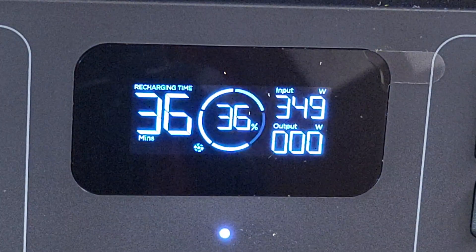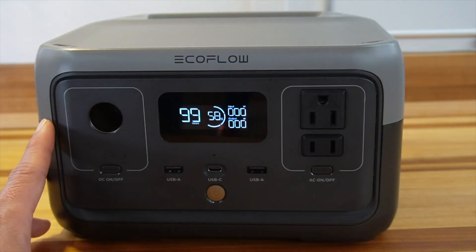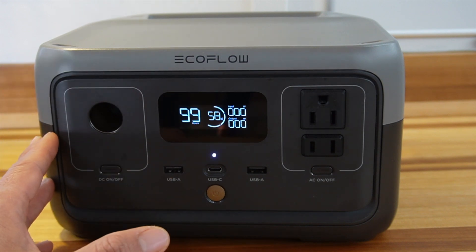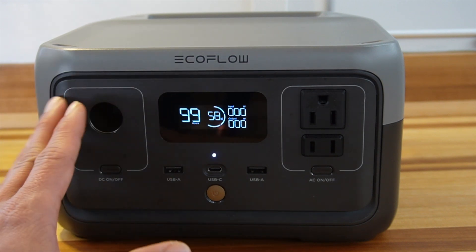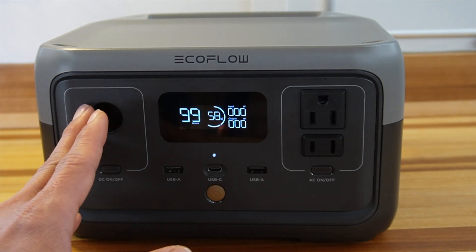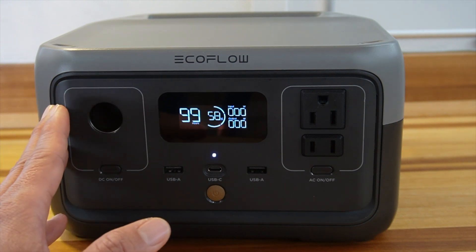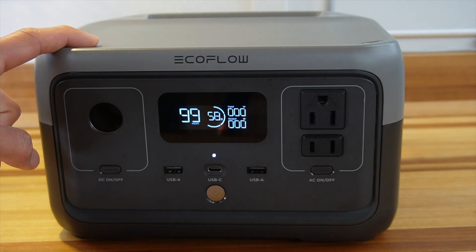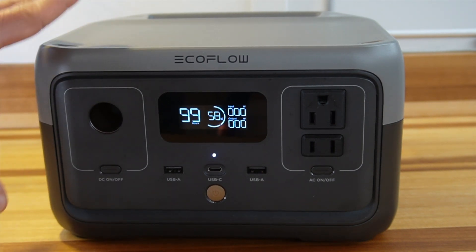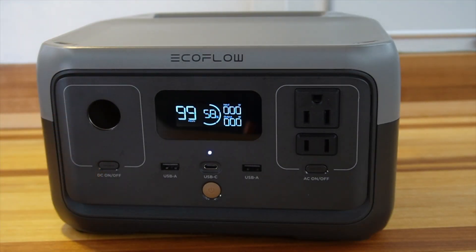Thanks so much to EcoFlow for sending this my way for review. They have no control over my opinions — my thoughts on this product are my own. I do use this every single day and it's probably the most useful battery bank I own. If you want to check out the EcoFlow River 2 and all its great features — super fast charging, 7.7 pounds, powers up to 80% of all your appliances — check it out.